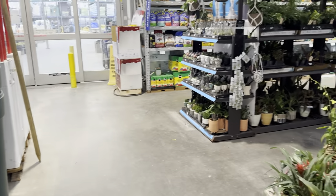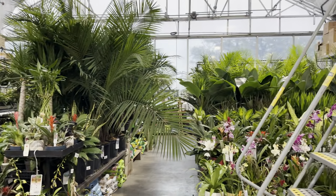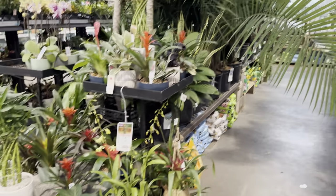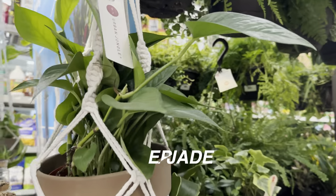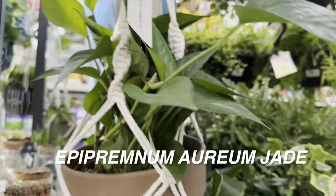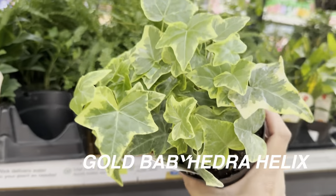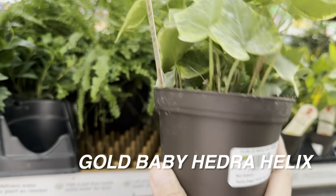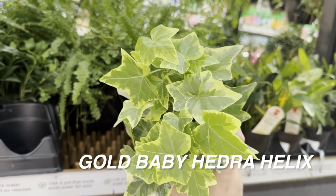Some plants are more tolerant than others with the cold. I might come visit this Lowe's again in a week or two to see if they get plants restocked or get rid of some of the frost damaged ones. It's unfortunate because there are so many beautiful plants to look at — like this Epipremnum Aureum Marble Queen hanging basket by Urban Jungle. I love the macrame hanging baskets. And there's a Gold Baby Hedera Helix here too — I got one at Calloway's for $6.99.